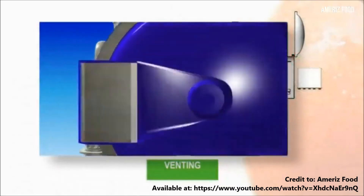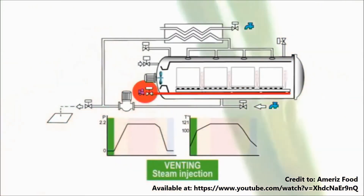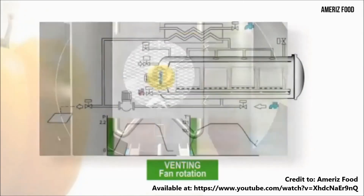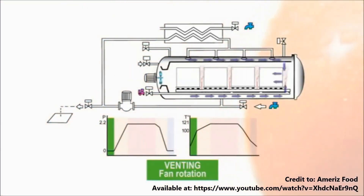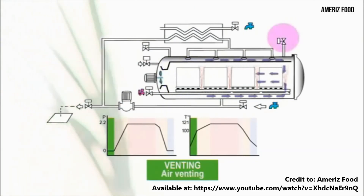V Cendol addresses the short shelf life and hygiene issues by using the retort process for its ready-to-drink cendol. Retort processing is a technology widely acknowledged as one of the substitutions to metal cans for creating thermally processed shelf-stable foods.